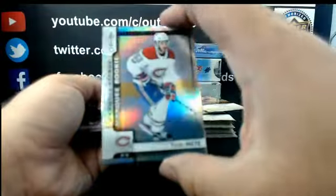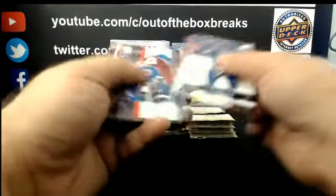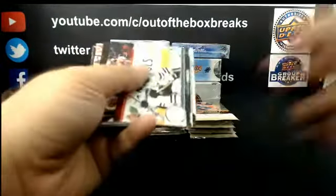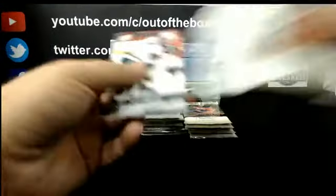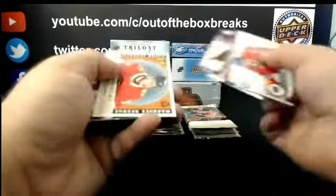Marky Rookie Rainbow, Victor Mete for Montreal. Luke Kunin, Rookie Portrait for Minnesota. Andre Mironov, Marky Rookie for Colorado. Marky Rookie Retro, Alex Debrincat for Chicago.